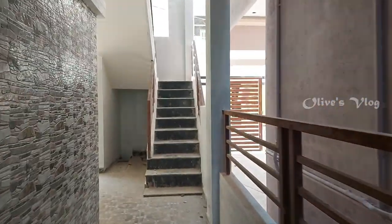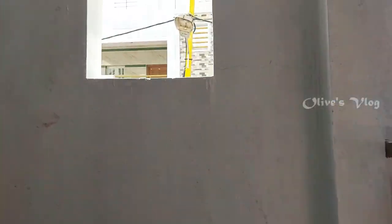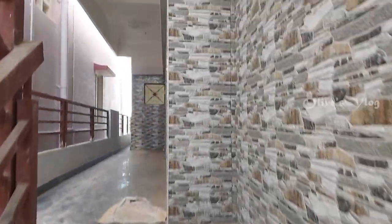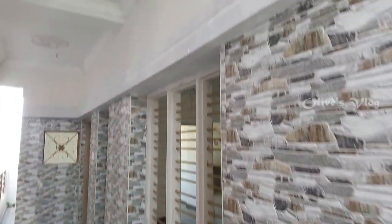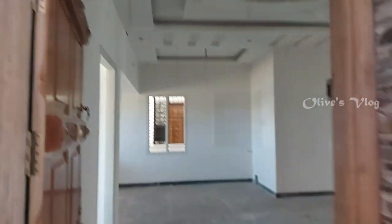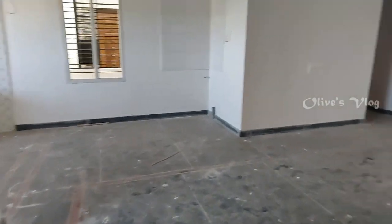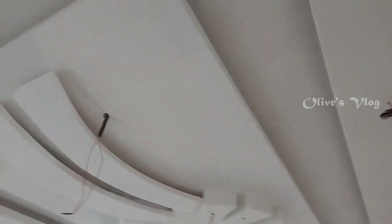Let's move on to the first floor. In the first floor we have 2 BHK house. Here also the entrance wall is fully tiled. All windows are wooden windows. This is the living area. Here also we have POP fall ceiling.